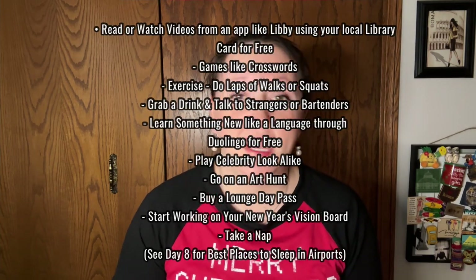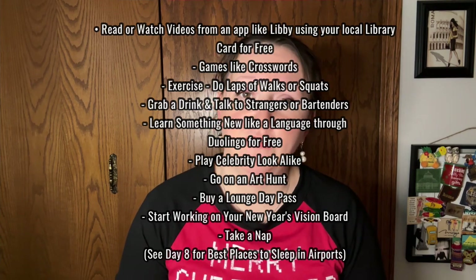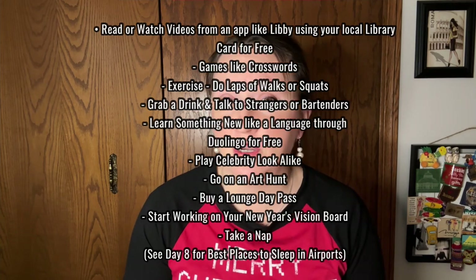Tip number seven is how to entertain yourself if your flight gets delayed. You can do an art walk, exercise, or visit free libraries — some airports even have them. There are apps you can download that connect to your home library card. I also made a free scavenger hunt guide, so if you want an airport scavenger hunt for the holidays, check out the link below — all I need is your email address and I'll send it your way.